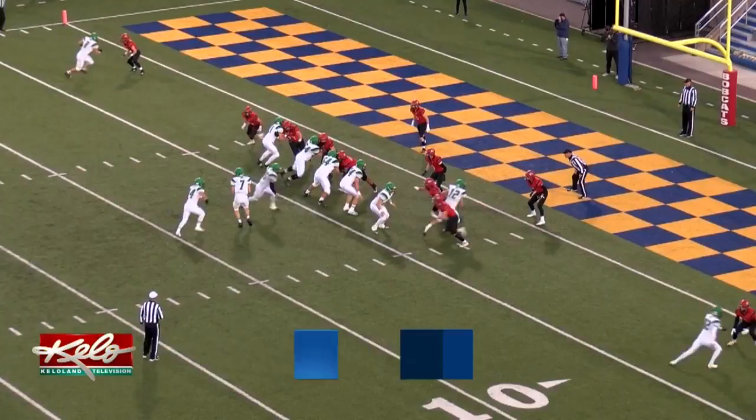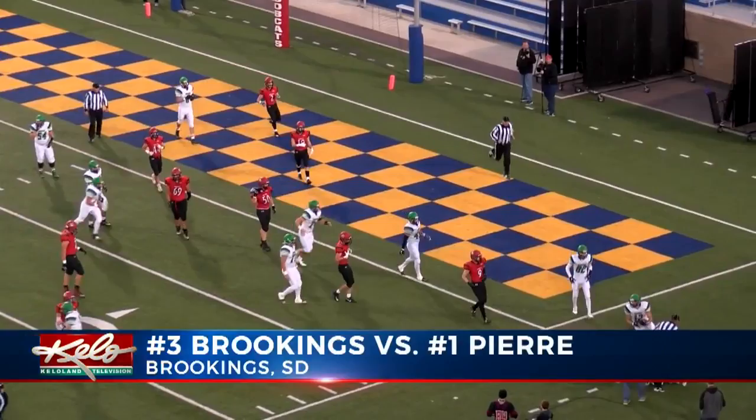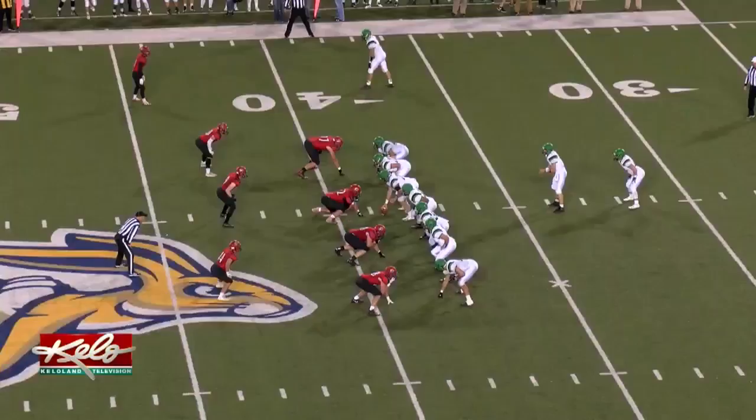Welcome back to the KELOLAND SportsZone. Brookings has won back-to-back games, including last week's 27-14 upset victory at Watertown. Tonight, the 3rd ranked Bobcats met number 1 Pierre. Opening quarter, the Governors strike first as Garrett Stout rolls right and hits Jack Maher, who breaks the plane for 6. PAT no good, it's 6-0.